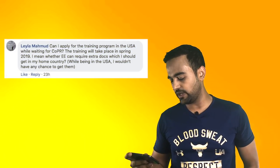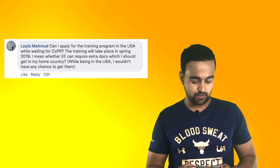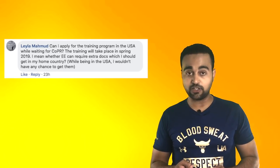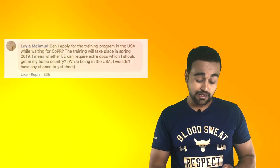Can I apply for a training program in the USA while waiting for COPR? The training will take place in spring 2019. I'm not very sure of what stage you are at in the Canadian Express Entry process. If you have already applied with all your documents, there are very few chances you'll be asked again for those documents. If you do get asked, you should have all documents handy when traveling to the US, or arrange someone in your home country to help if they call for those documents again.